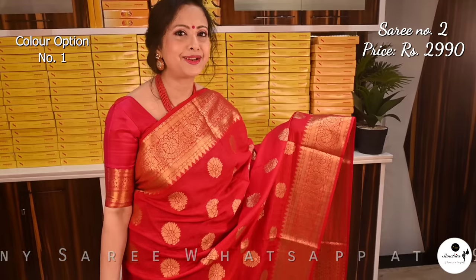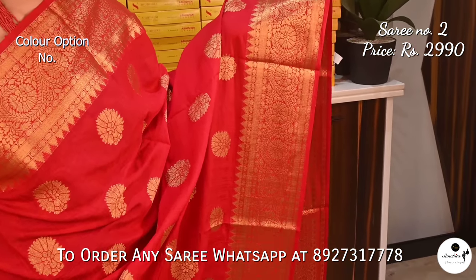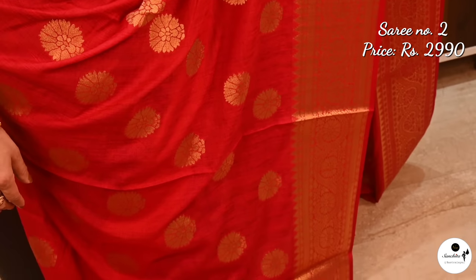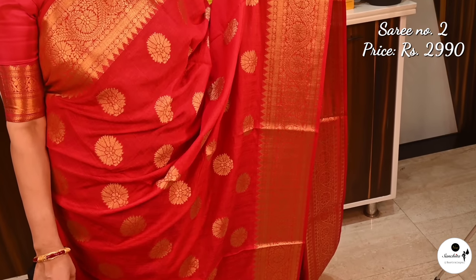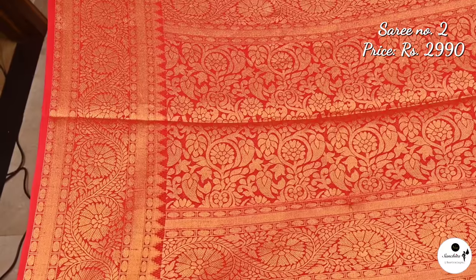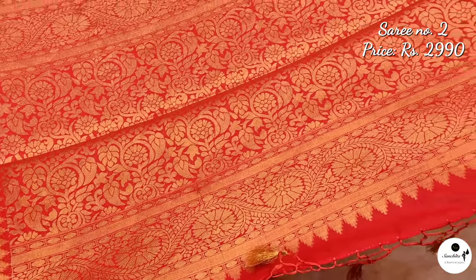An exquisite piece of charm in 5D red color. Saree number 2 priced at $2,990. The self-temple border gleams with floral vines. The body of the saree has been accentuated by floral buddhas. The gold saree brocade pallu features intricately woven floral vines. Style it with a plain red blouse with zari border to make a statement.